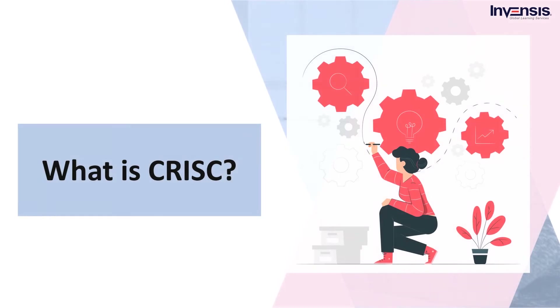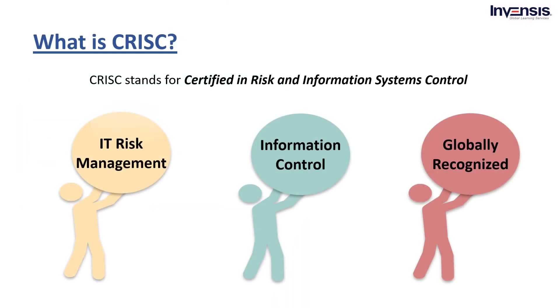Now let us move on to what is CRISC. CRISC stands for Certified in Risk and Information Systems Control. It is the only credential associated with and focused on enterprise IT risk management. As per ISACA, CRISC has been globally recognized. In addition, it is the standard body recognized from ISO 17024 standard and the only credential focused on enterprise IT risk management, accepted as one of the leading certifications for information risk and information system control perspective.